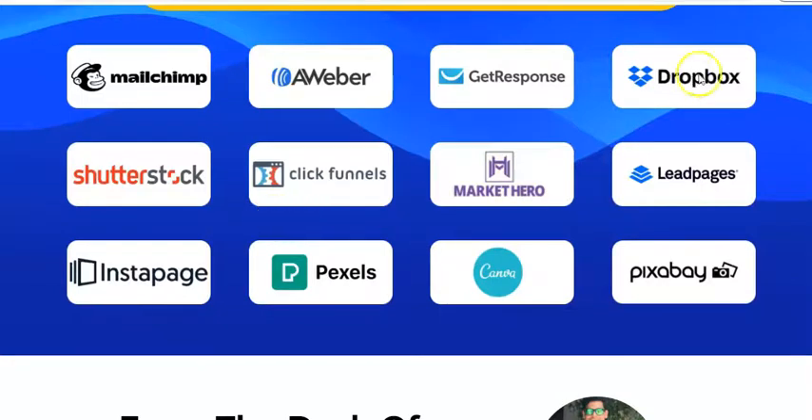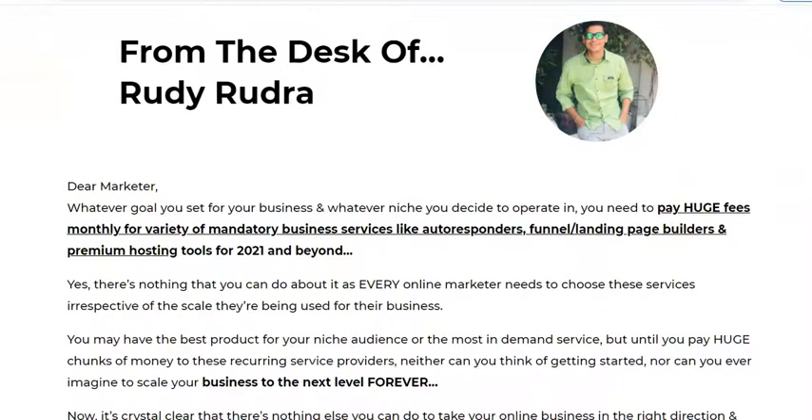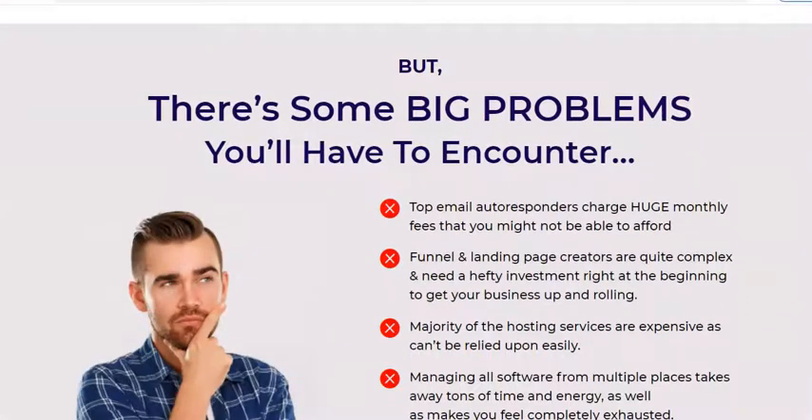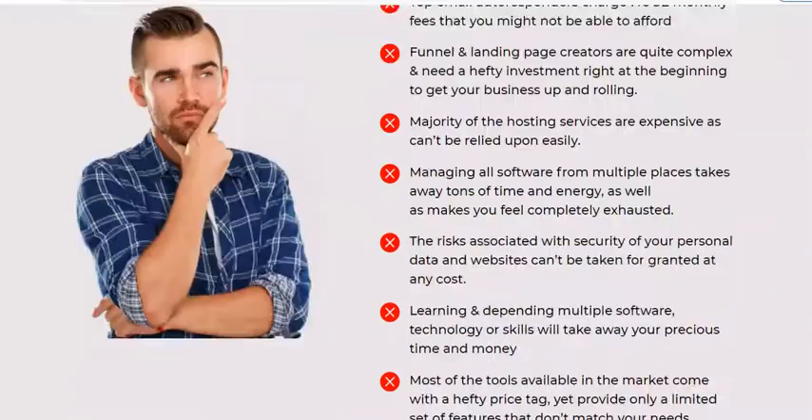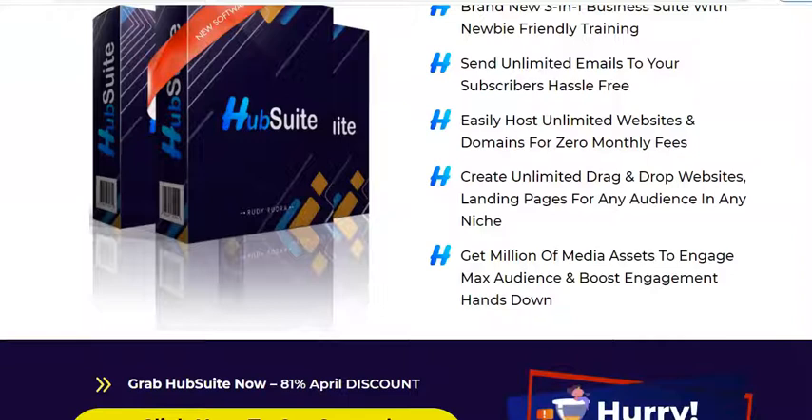The vendor is Rody Rudra, who has launched this Hub software. It is described as a brand new three-in-one suite with newbie-friendly training. It allows you to send unlimited emails to your subscribers hassle-free, host unlimited websites and domains for zero monthly fees, create unlimited drag-and-drop landing pages for any niche, and access millions of media assets to boost engagement.